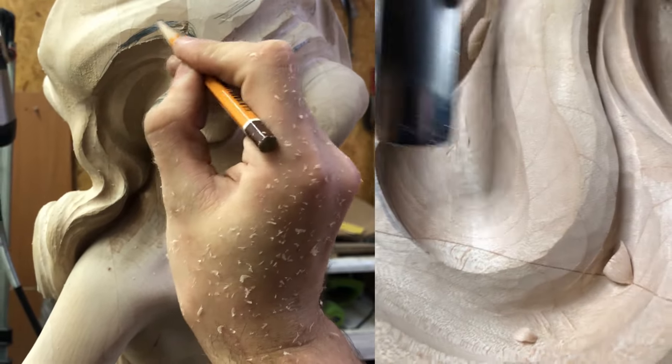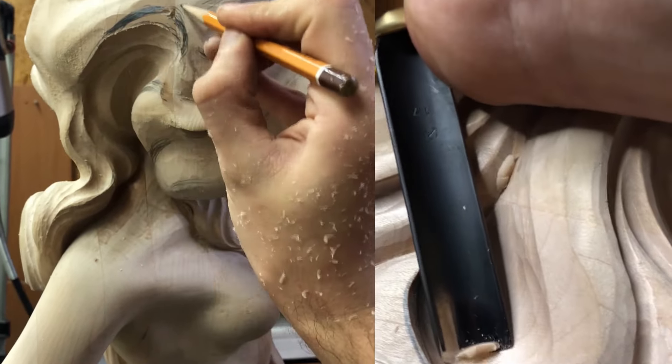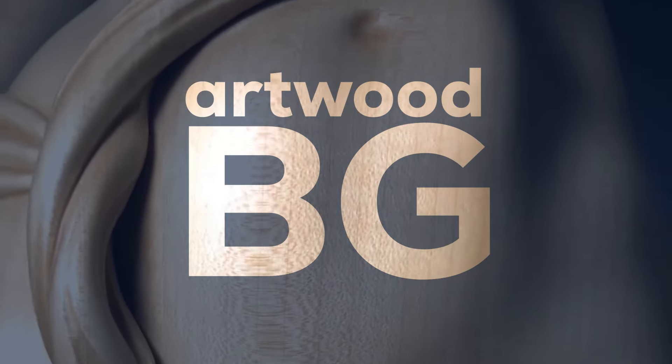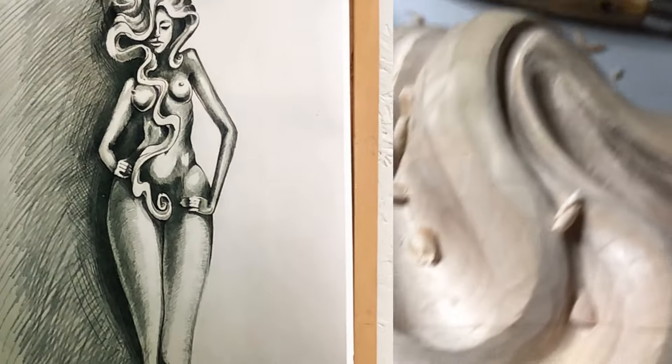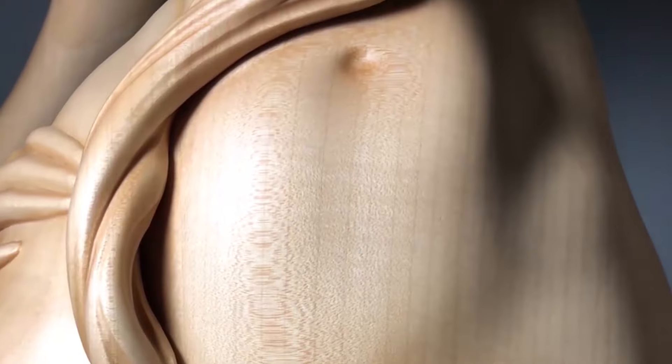This sculpture is the result of many hours of work focused on the smallest details. Each stage of production is a separate challenge, where the wood gradually turns into a work of art.